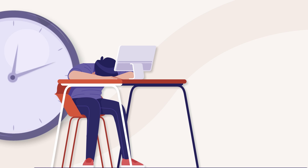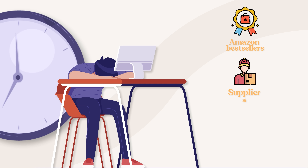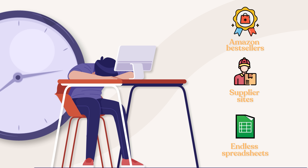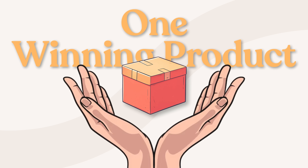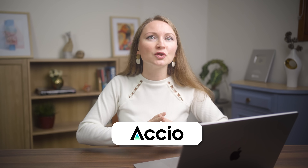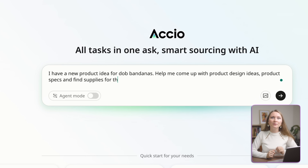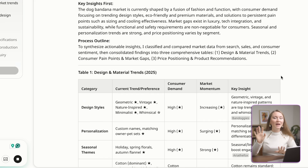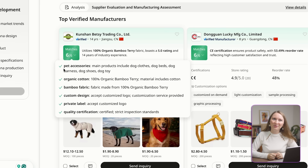If you are an e-commerce seller, you know the pain of spending hours bouncing between Amazon bestsellers, supplier sites, and endless spreadsheets just to find one winning product. I used to waste entire days doing this, but what if I told you that there is an AI agent that can do all of this in a few minutes? I'm talking about going from a random idea to validated products with verified suppliers faster than you can make a cup of coffee.